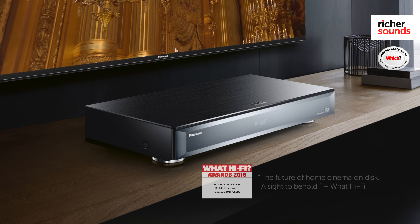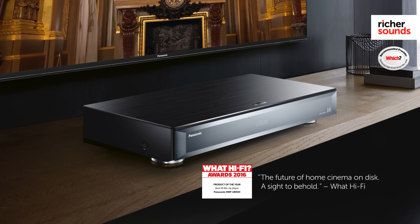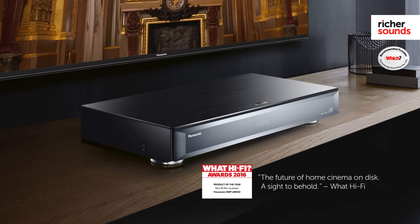Panasonic won product of the year and best 4K Blu-ray player with the DMP-UB900 at the What Hi-Fi 2016 awards. They described it as the future of home cinema on disc and a sight to behold. Following on from this, Panasonic have released the stunning DMP-UB700 Ultra HD Premium Certified 4K Blu-ray player.